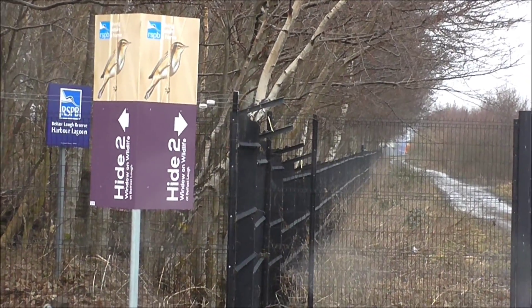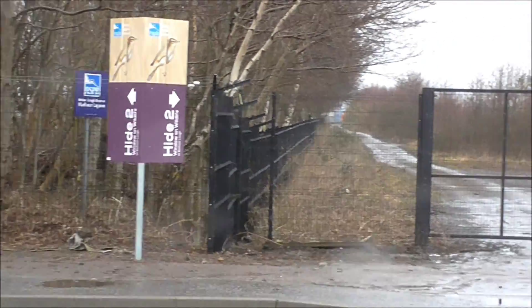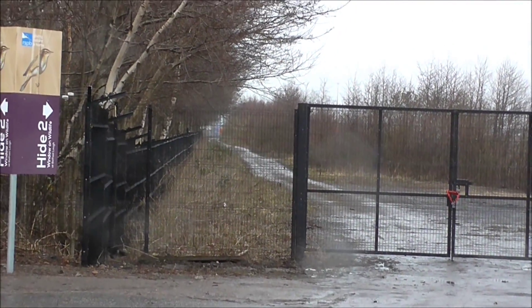And here we are at hide number two, just along the airport road, down this wee lane here and into the left.